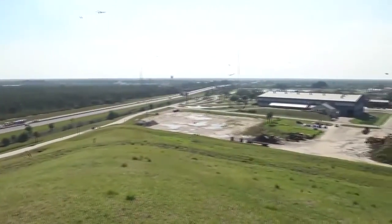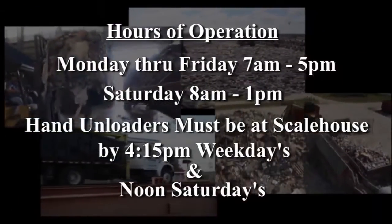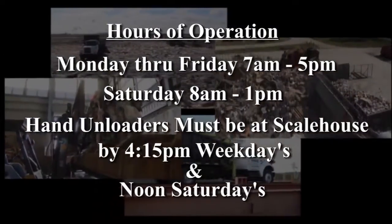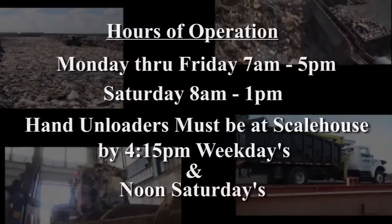The highest elevation in the landfill is 147 feet. The facility is open Monday through Friday, 7 a.m. until 5 p.m., and Saturday, 8 a.m. until 1 p.m. Hand unloaders must be at the scale house by 4:15 on weekdays and noon on Saturdays.